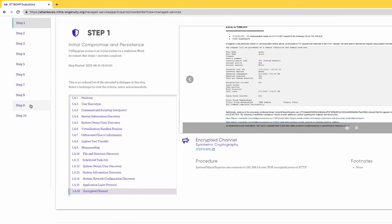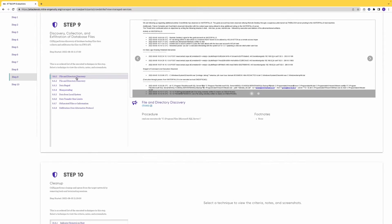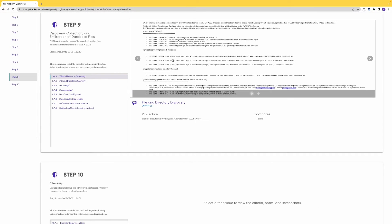Now let's flash forward to see how vendors fared in the second-to-last stage of the attack — Step 9: exfiltration of database files. As in many phases of a cyberattack, the adversary first performed discovery techniques to understand what information existed and which directories they needed to target to successfully exfiltrate the data off the host.